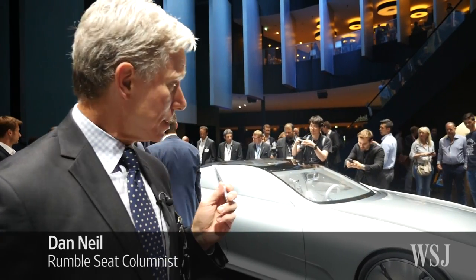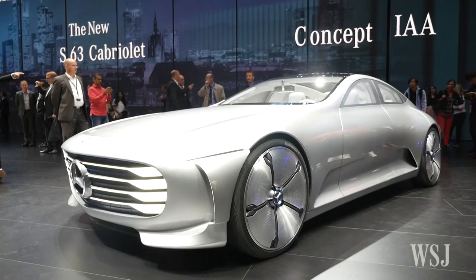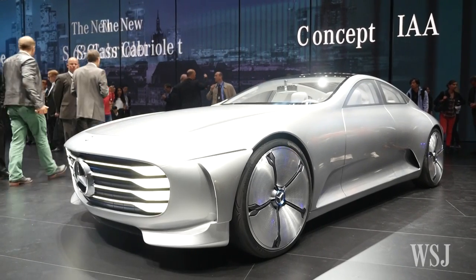So this is a talker. This is the Mercedes-Benz IAA concept car, which stands for Intelligent Aerodynamic Automobile. What makes this car special is its morphable aerodynamic surface.